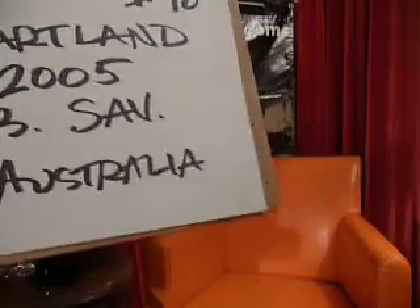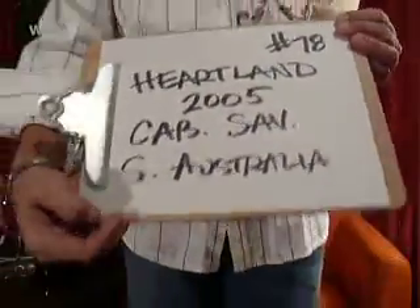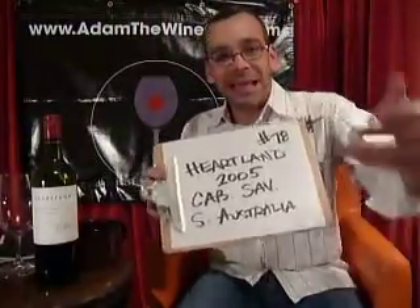I hope everybody has their passports in order here for this taste along with Adam the Wine Guy, because we're just going all over the world with wines. That's the great thing about wines — it's such a fun adventure, and thanks for buckling up and tasting along with me.